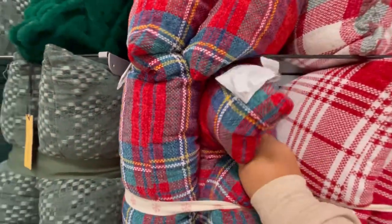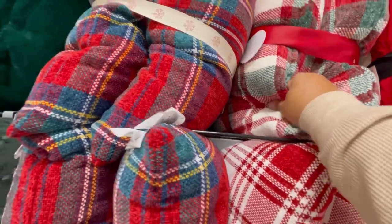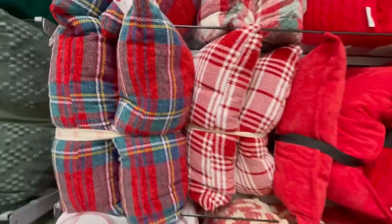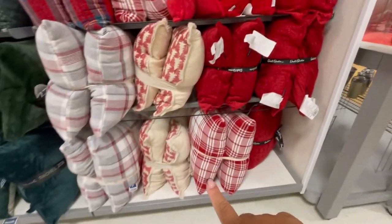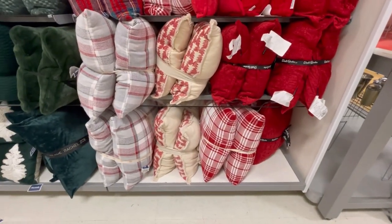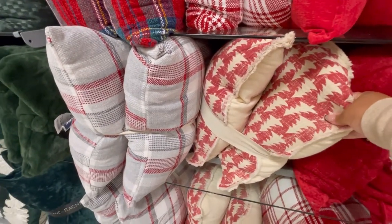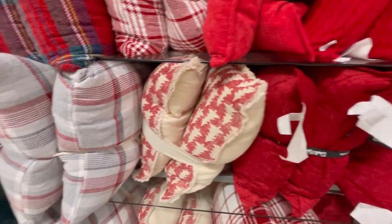These are nice and squishy the way I like them. I love that — these two-packs are $24.99. And then that's a crisp red and white down there. These actually match like those dish towels that we saw. They're really soft.